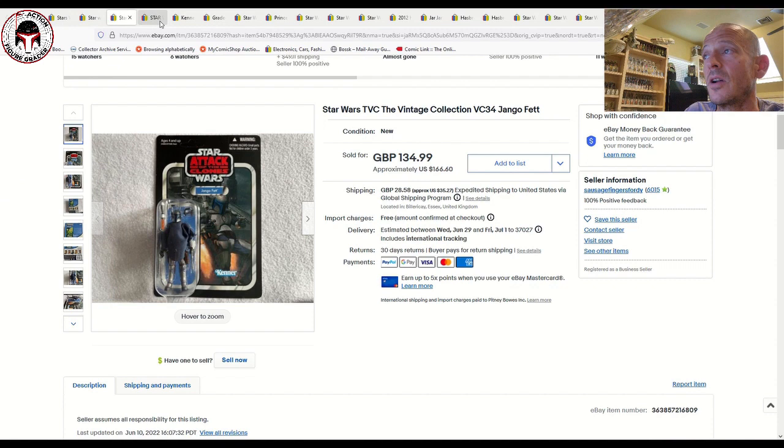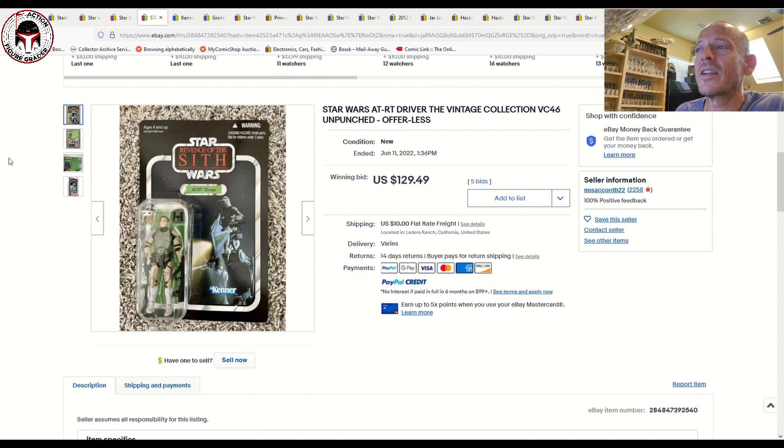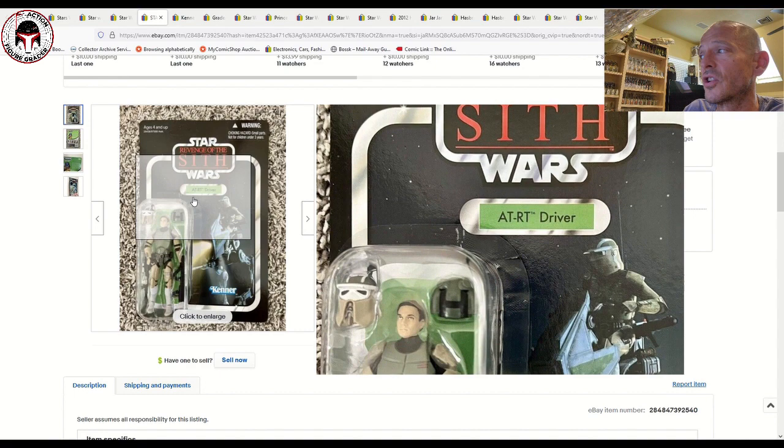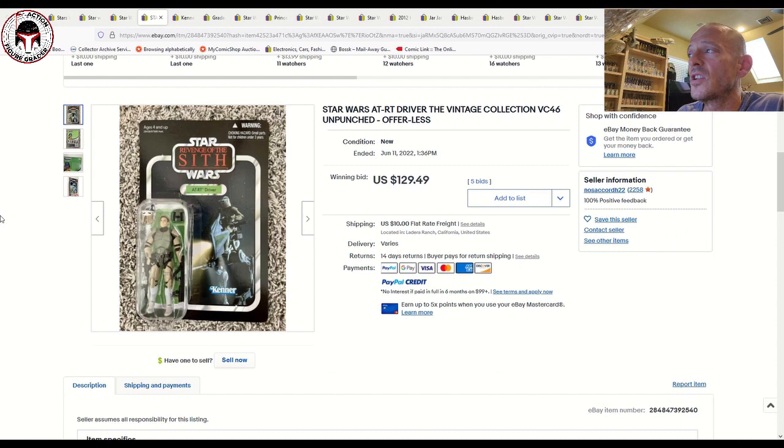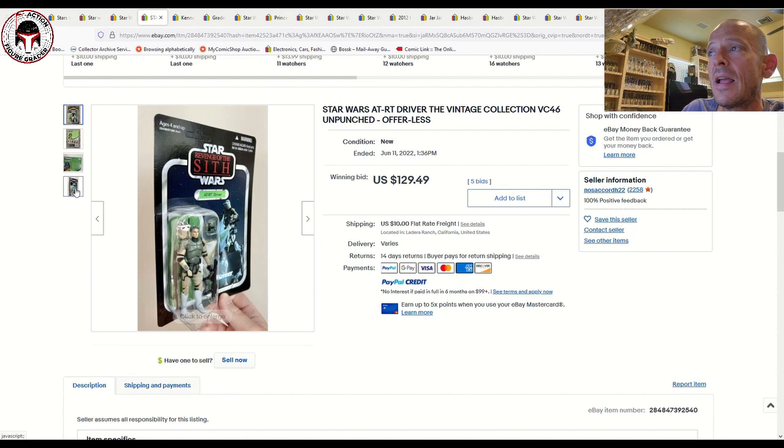The ATRT Driver seems to be bucking the trend and going up in price lately. This was another nice unpunched example — I really like this figure, especially the card art. It sold for $129.49 on five bids plus $10 shipping, so about $140, which is a little higher than the lower $100–$120 range we've documented over the last month or so. Just a heads-up if you were looking for that one.